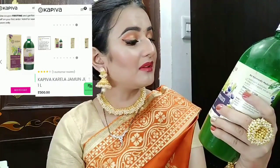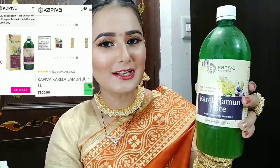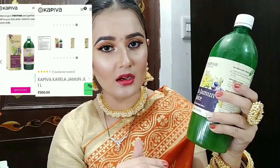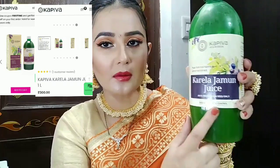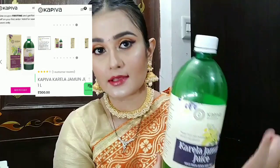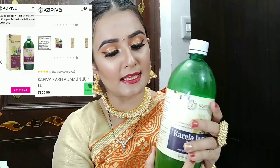I have a juice which can be consumed daily. It helps balance blood sugar levels and if you are diabetic, you can consume it without any side effects — it will be useful and your day-to-day life will be smooth and active. I am talking about Kapiva Karela Jamun Juice, which is helpful for diabetes and sugar patients. It is made from Jamun seed. I will share a detailed review and the purchase links are in the description box.